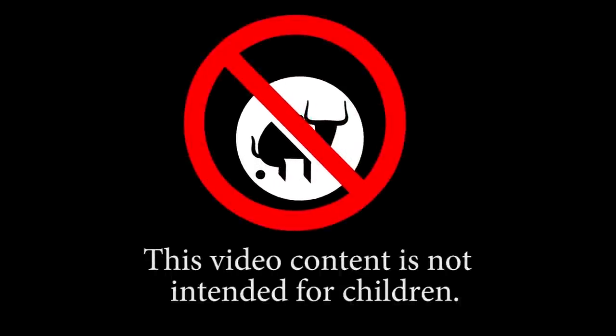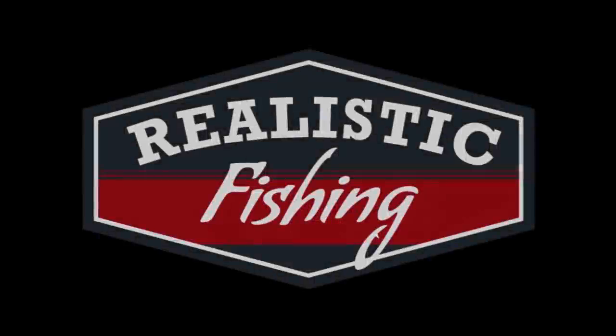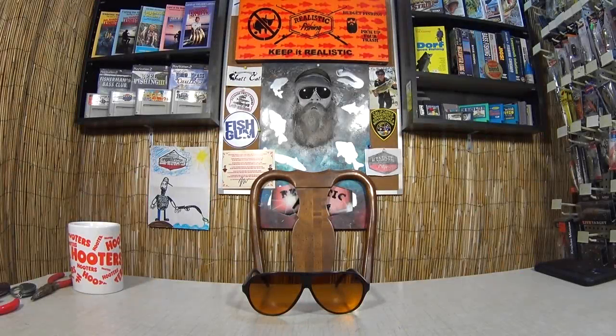This video content is not intended for children. Welcome back to Realistic Fishing. Today we're in the studio. I got more giveaways to do. We got an unclaimed giveaway to re-giveaway. And I got some mail that was sent in to the show. Alright, first things first, let's get into some mail.